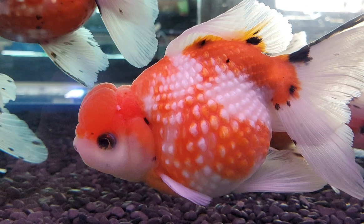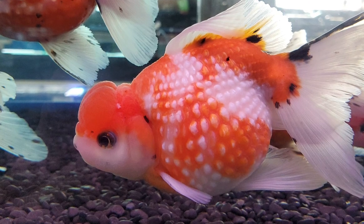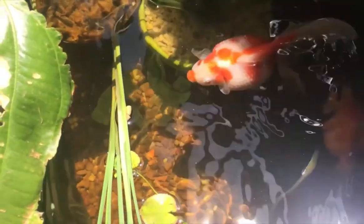Very young fish do not display this feature. As they grow, a definite distinction will be detectable between the chin and the tummy, which will become more prominent as the stomach enlarges.